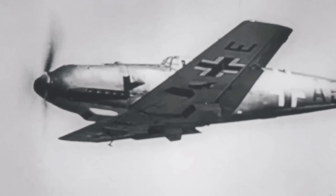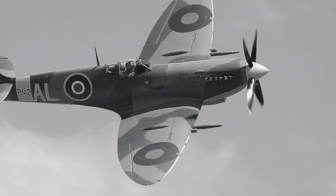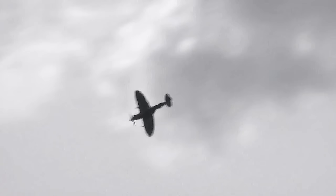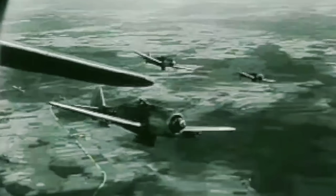The RAF tried to adapt their tactics, coordinating multiple fighters to work together, but the real answer came with the Spitfire Mark IX. This was essentially the same airframe as the Mark V, but now fitted with a two-stage, two-speed supercharged Merlin engine, which performed far better at high altitudes. With this engine, the Mark IX could finally match, and sometimes even beat, the Focke-Wulf 190 in climb rate. The balance in the skies was restored, at least for a time, and yet again every improvement came at a terrible cost.